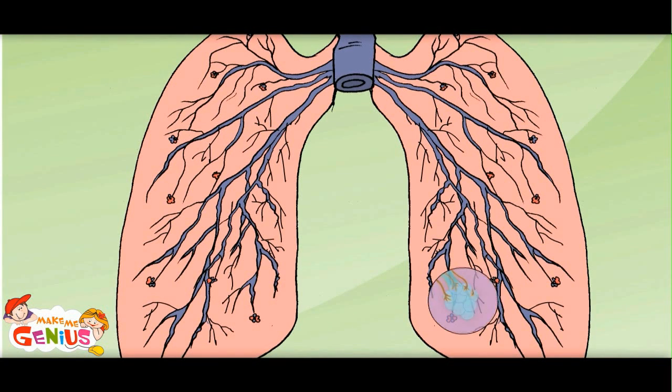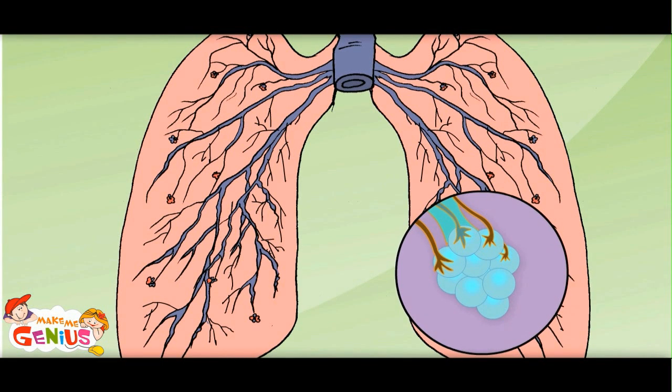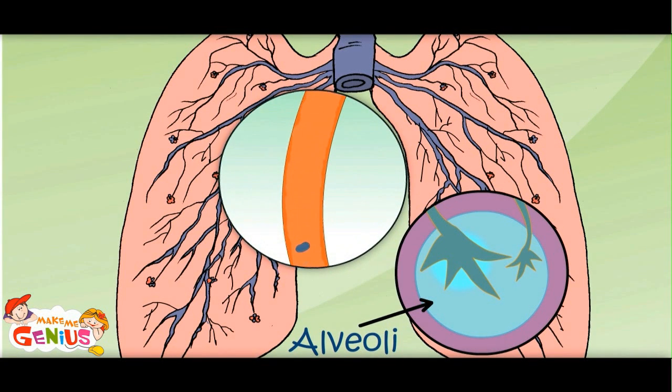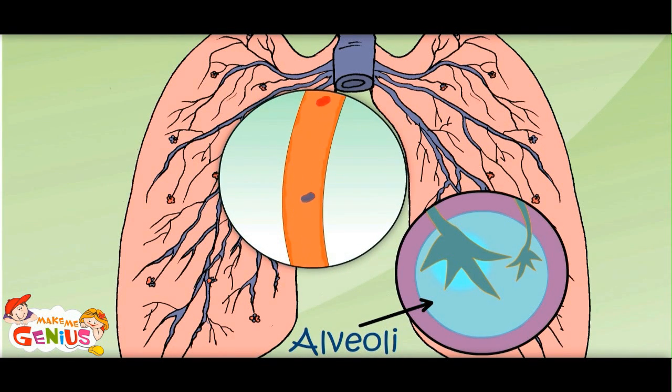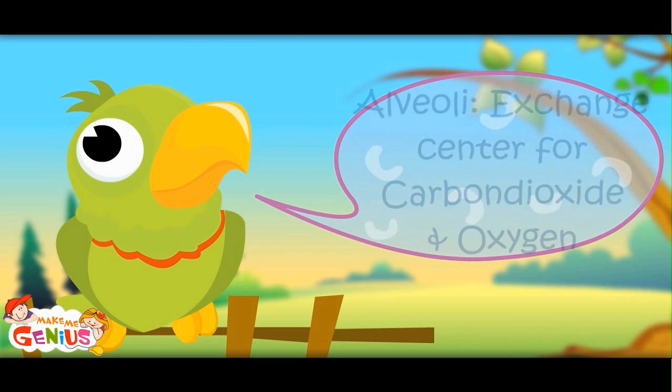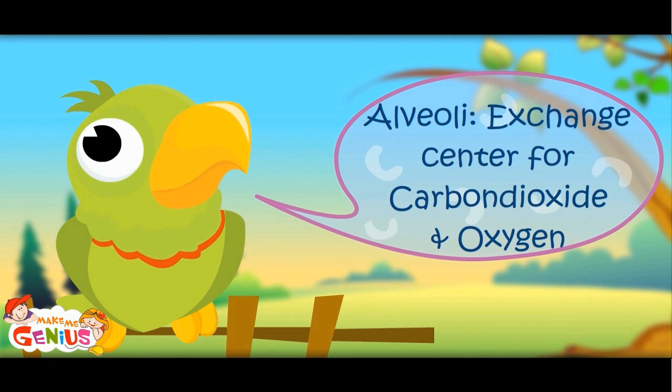What are these small balls? You can see them because of magic. These are called alveoli. From here, oxygen goes to the blood and carbon dioxide comes in from the blood to the lungs. This is the exchange point of gases — carbon dioxide comes in from the blood and oxygen goes to the blood. In this way, oxygen is spread through the whole body. The alveoli are the exchange center for carbon dioxide and oxygen.